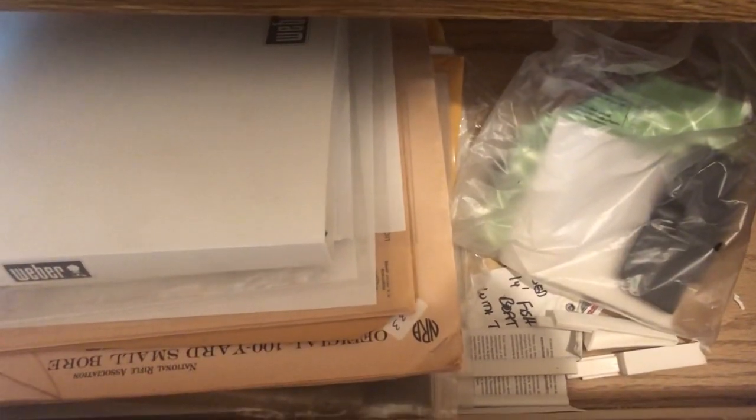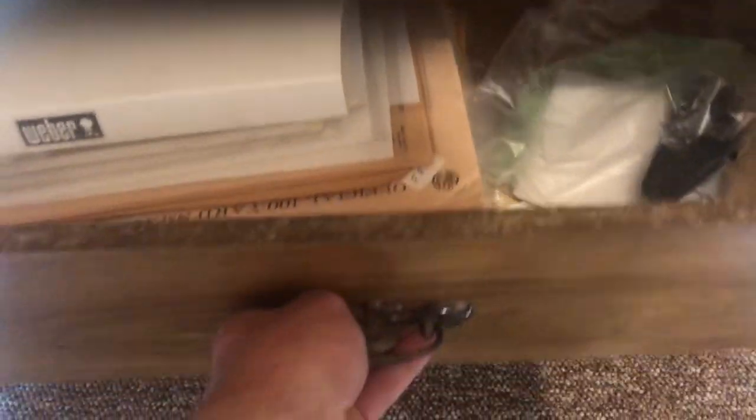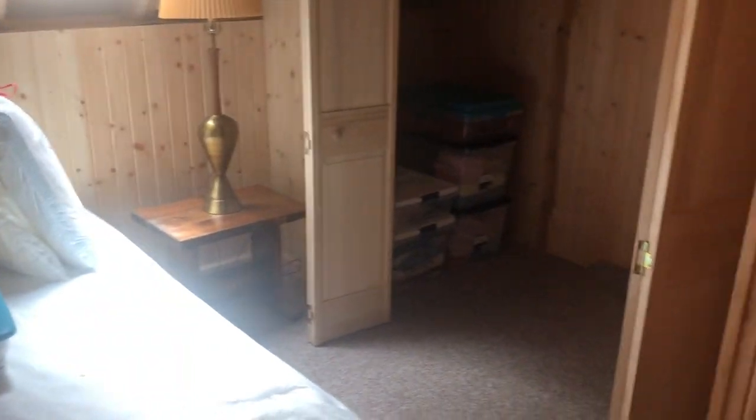Down on the bottom is just about every operational manual we've ever had here at the cabin. If something's broken or you need to know more, it's probably in this drawer. Other than that, there's a couple extra drawers that you can use for your own discretion when staying in the middle bedroom.